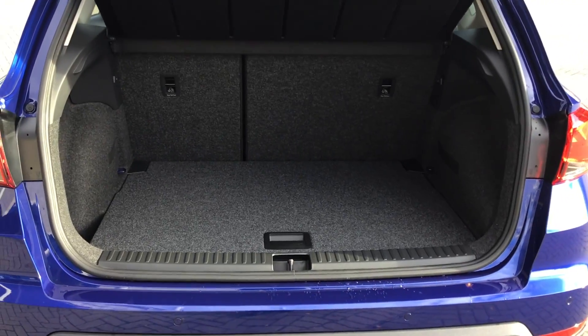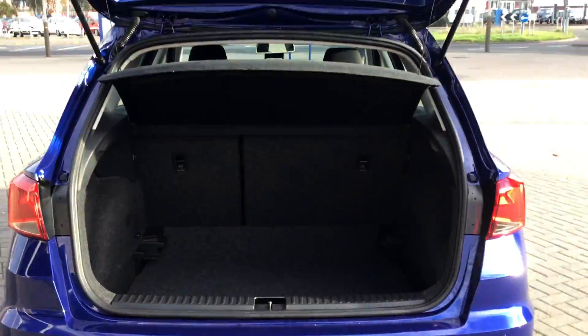In terms of the boot on the car, you do have a double floor boot level, so you can drop that down as well to give you the maximum boot capacity.